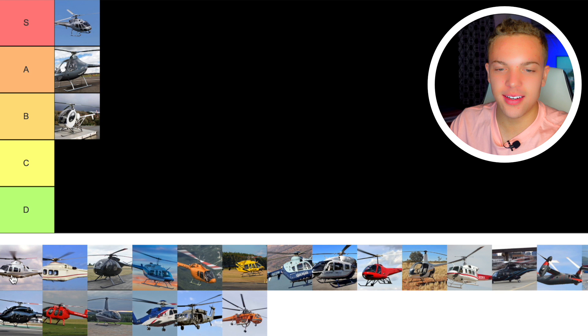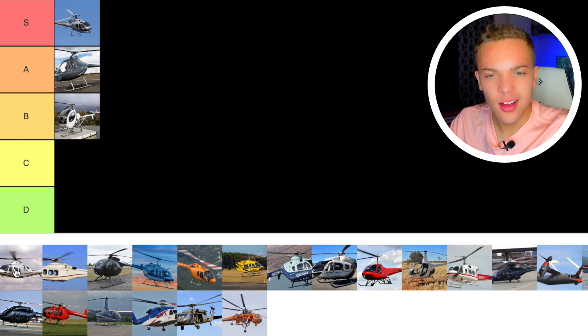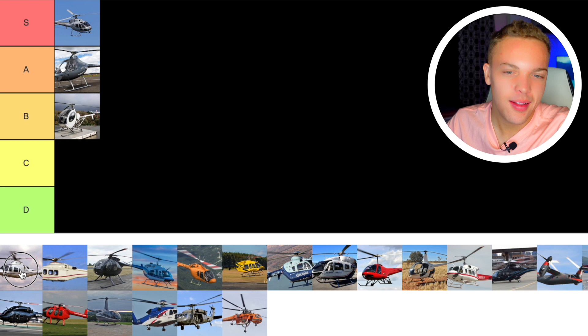Next we have the AgustaWestland 109 — beautiful helicopter. Never flown it and don't know that much about it, but it's a fine transport helicopter, good for that corporate style stuff. It's just a mediocre helicopter. I don't think of it as really being anything special or separating itself from other corporate helicopters. So I'll go C tier — fine helicopter but nothing special about it.